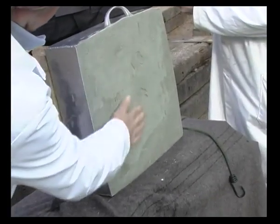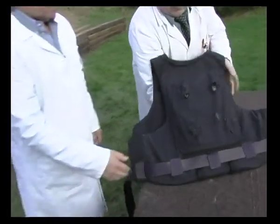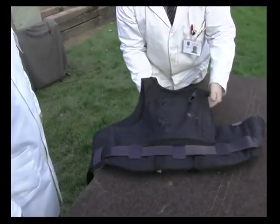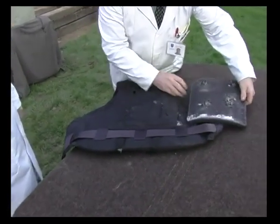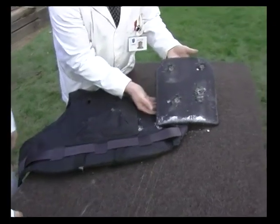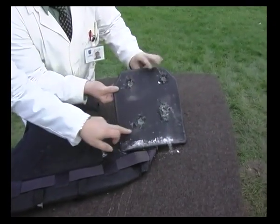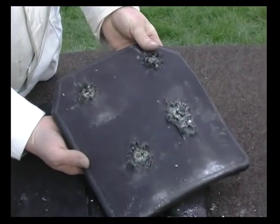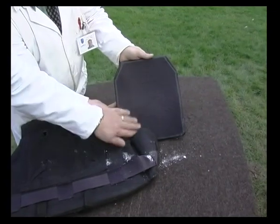There are no indents in the plasticine — no shots have perforated through. The bullets have not passed through the plate. The four impacts can be seen and fragments of ceramic fall from them. The rear of the plate is deformed, but it is intact.